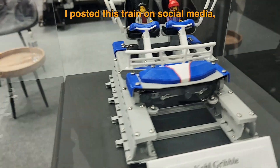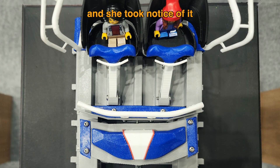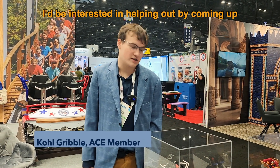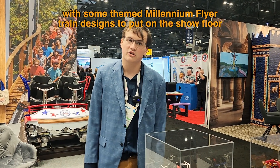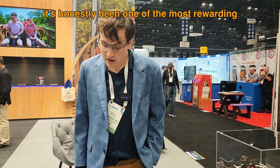I'm actually a member of ACE, and that's kind of where my obsession with trains started. I posted this train on social media and she took notice of it, really liked it. From there she reached out and asked if I'd be interested in helping out by coming up with some train designs.